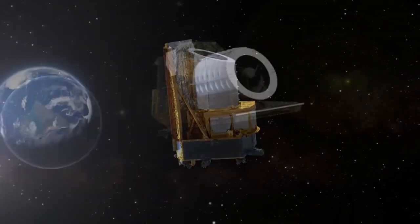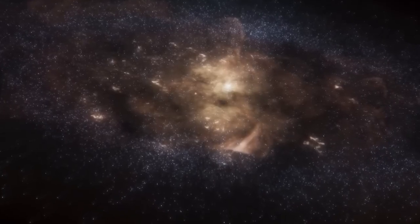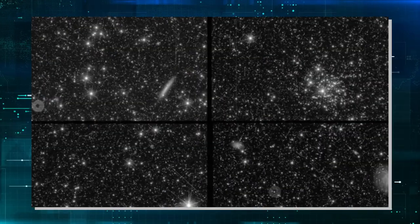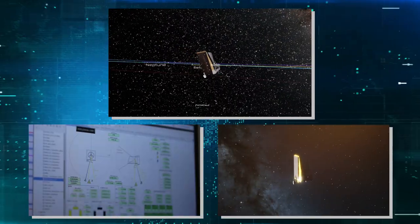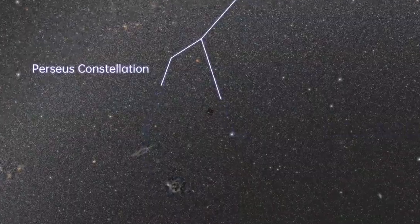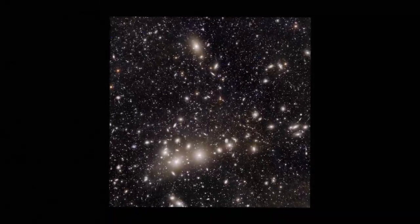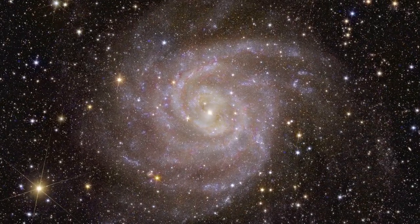Euclid's journey extends into mysterious deep fields — like hidden gardens in space — covering 50 square degrees. These fields act as cosmic test zones, meticulously checking the telescope's performance while unveiling the secrets of the universe's most distant galaxies and quasars. Euclid uses cosmic filters to capture snapshots of galaxies in at least seven colors, creating a vibrant palette from 460 to 2,000 nanometers. Each image becomes a unique chapter in the evolving story of the universe, portraying its majestic evolution and cosmic drama.